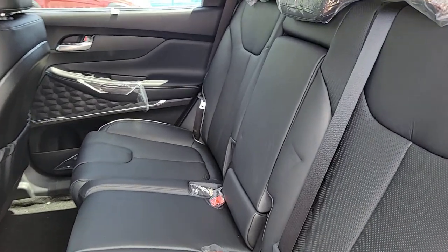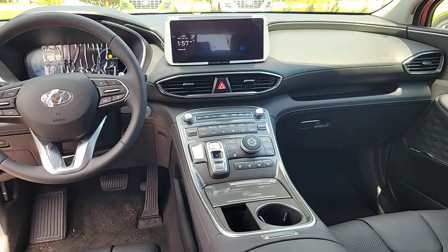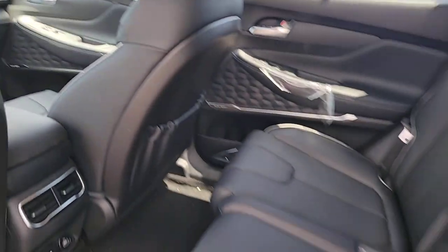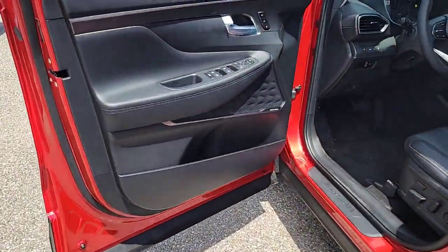Heated steering wheel, Apple CarPlay and Android Auto, heated and cooled front seats, keyless entry, navigation system, moonroof, heated mirrors, premium sound system, satellite radio, and power passenger seat.